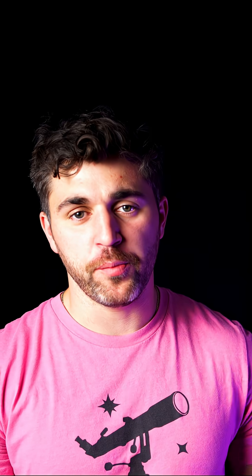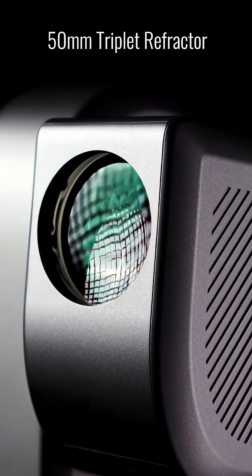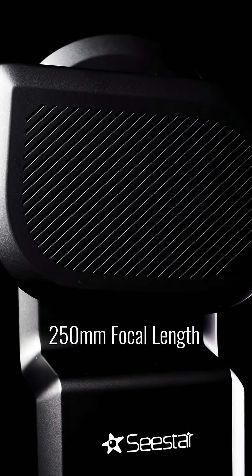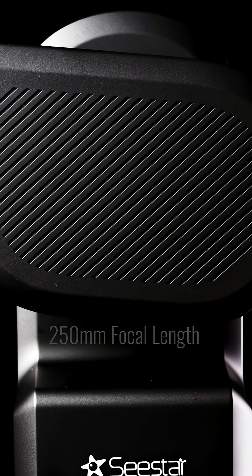The C-STAR S50 packs all the technology you need into a compact design, allowing you to photograph your favorite deep space objects from your smartphone. It features a 50mm triplet lens for sharp stars and excellent color correction, as well as a 250mm focal length that's perfect for framing medium-sized deep space objects.